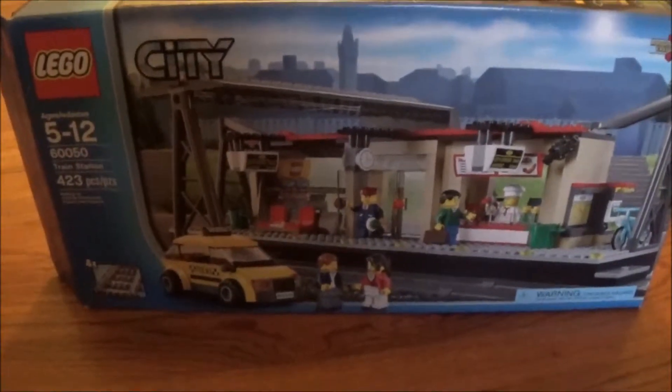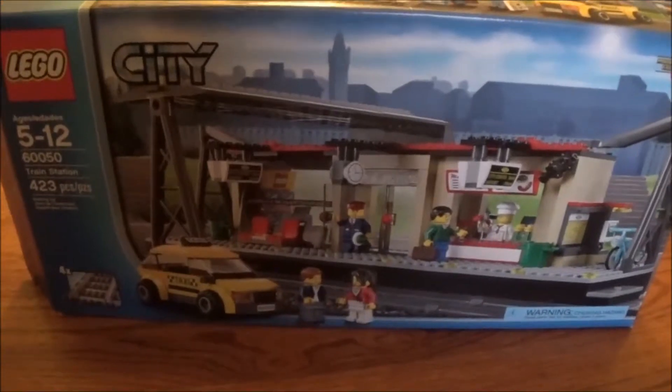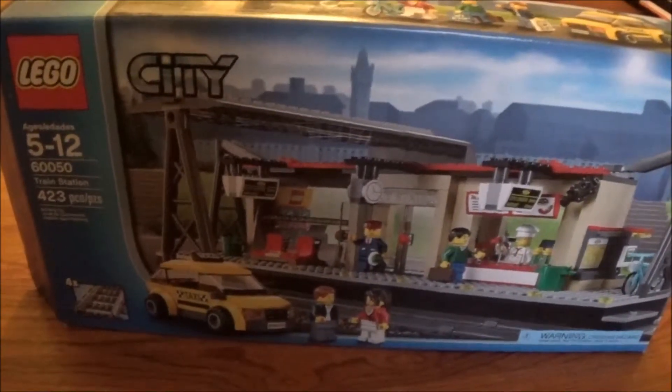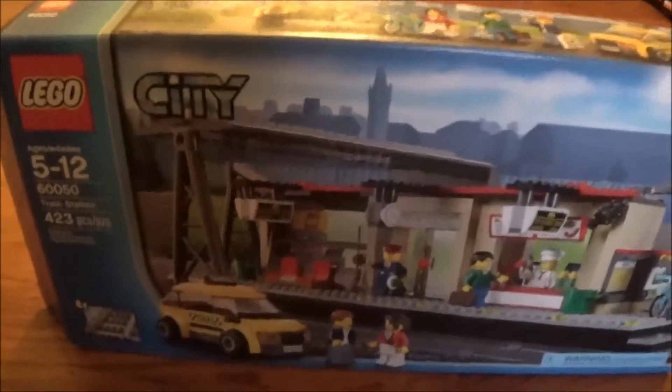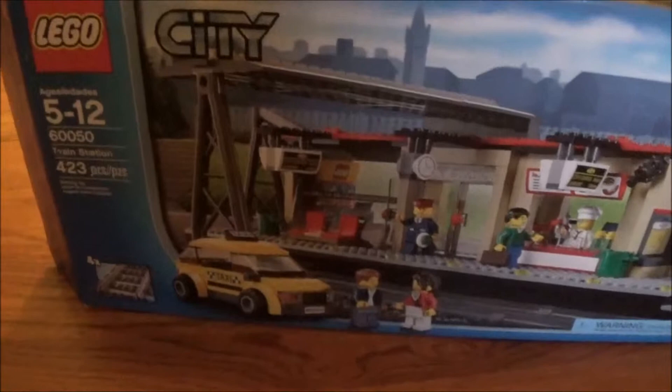This is BrickFan77 and today we have the Lego City Train Station. It is set number 60050, recommended for ages 5 to 12, and has 423 pieces.